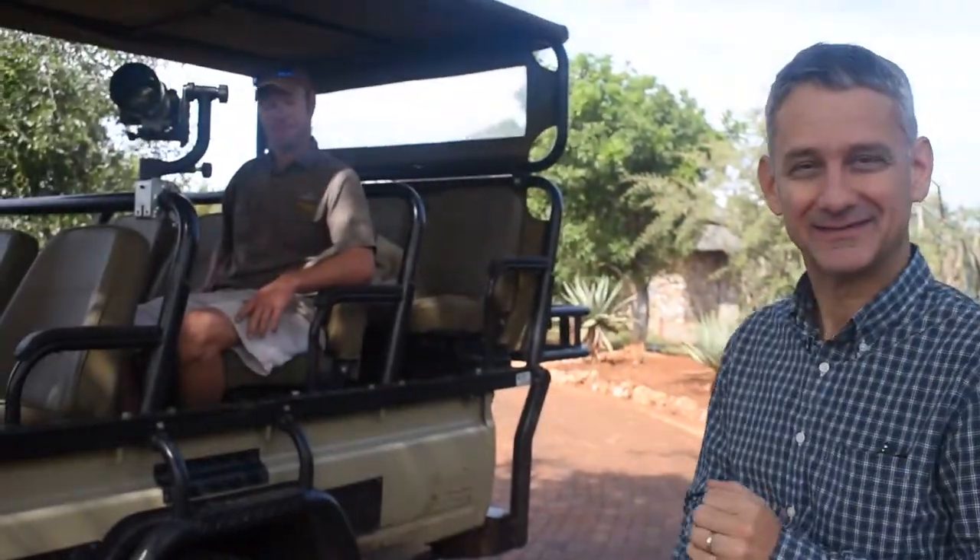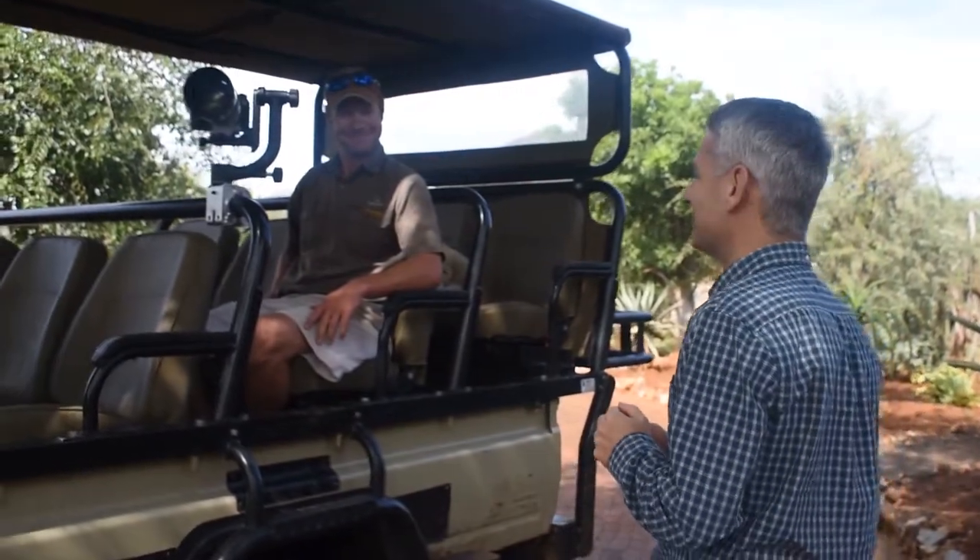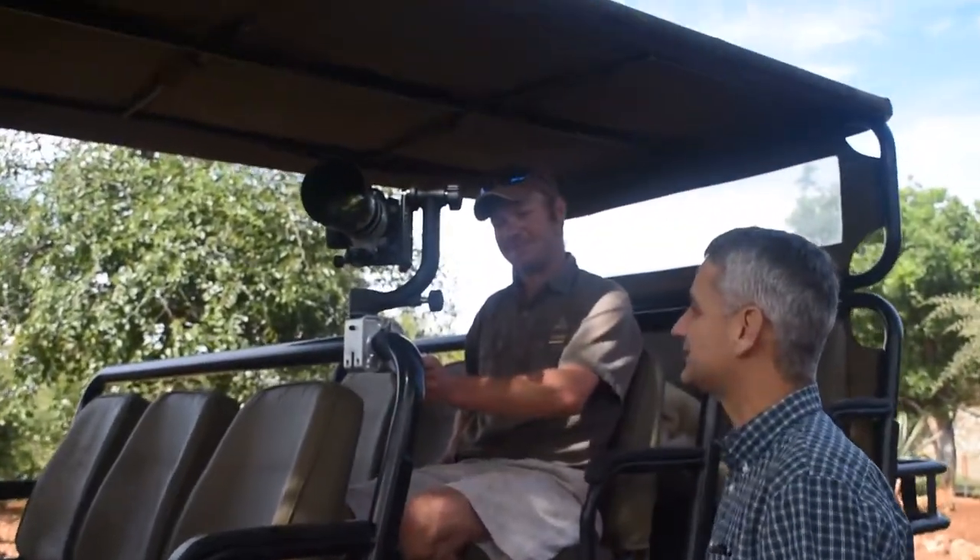Hi, welcome to Rolani Insights. We have good news for all our professional photographers, or guests who have professional cameras and want to have the right equipment on safari. We are here with Rian. Hello — so what do you have to show us today?